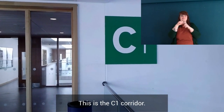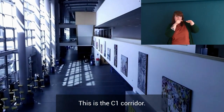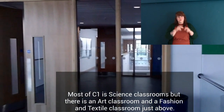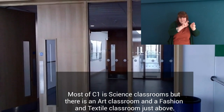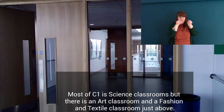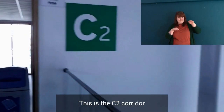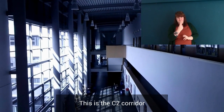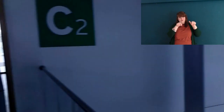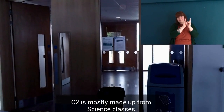This is the C1 corridor. Most of C1 is science classrooms, but there is an art classroom and a fashion and textile classroom just above. This is the C2 corridor, which is mostly made up from science classrooms.